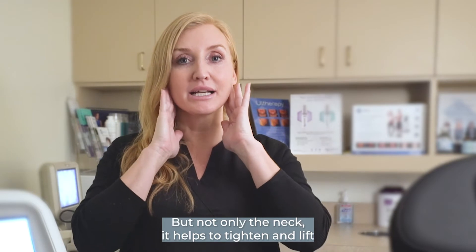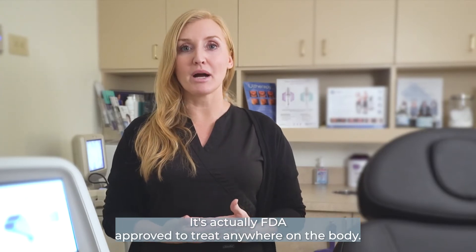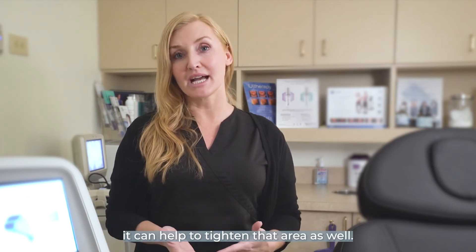But not only the neck — it helps to tighten and lift the jaw, the brow, the upper lip. It's actually FDA approved to treat anywhere on the body. So if you have a little laxity on your belly or thighs, it can help to tighten that area as well.